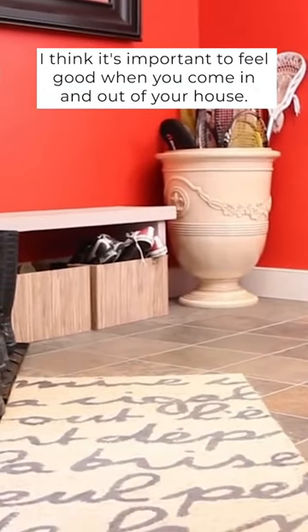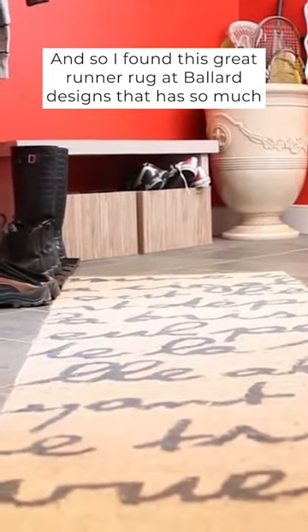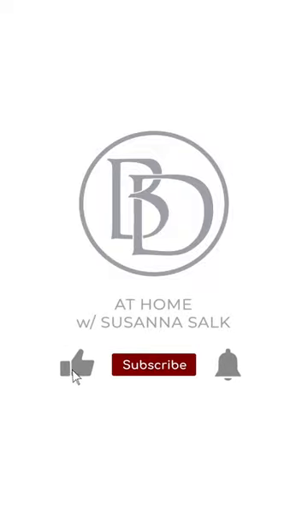I think it's important to feel good when you come in and out of your house. So I found this great runner rug at Ballard Designs that has so much personality to it. It's so durable — it's kind of an indoor-outdoor rug and I think it's perfect to put down in an entry hall or a mudroom that you want to zip up.